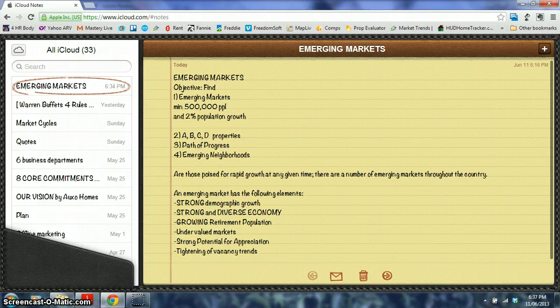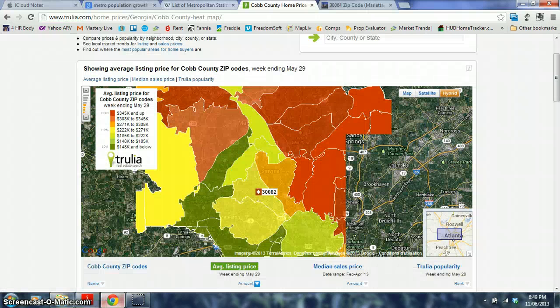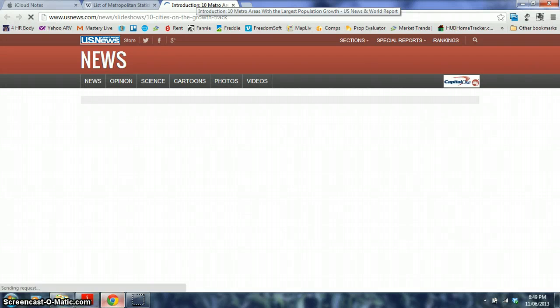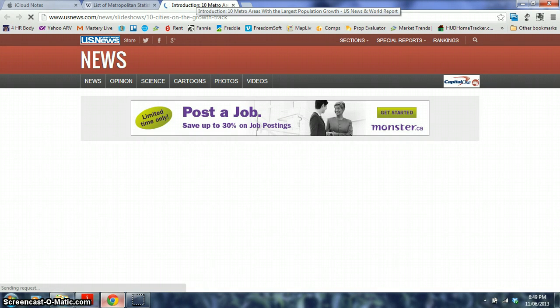A way to discover an emerging market is to go to property managers and ask what the vacancy rate was three to five years ago compared to now. If you see that trend going down, that's another indicator of an emerging market. The best way to find emerging markets is to Google 'Metro population growth USA' and use Wikipedia — it's very simple, and then you can go further into the data later.